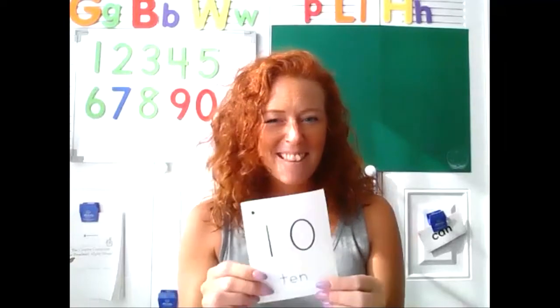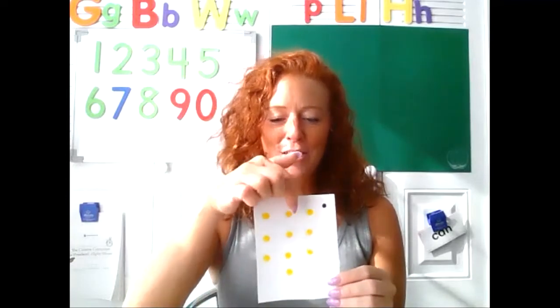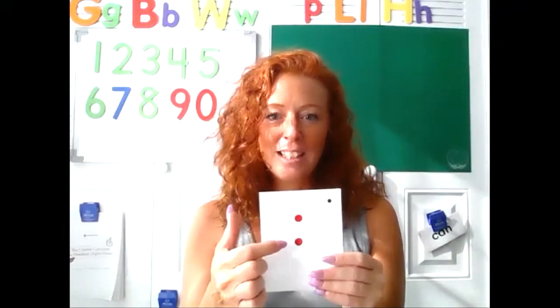Appy-tappy-tappy, appy-tappy two, appy-tappy-tappy, I'll show my card to you. Yes, you're right. Appy-tappy-tappy, appy-tappy two, appy-tappy-tappy, I'll show my card to you. Yes, you're right. Let's count. Ready? One, two.